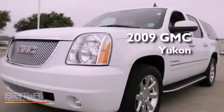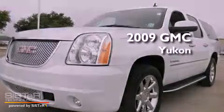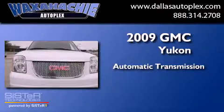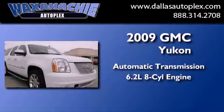This is a 2009 GMC Yukon. This SUV has an automatic transmission and a 6.2-liter V8.